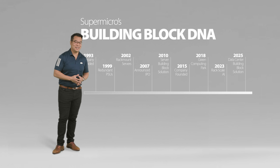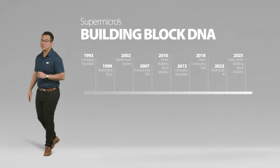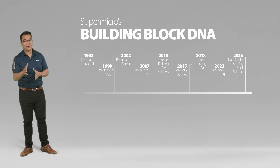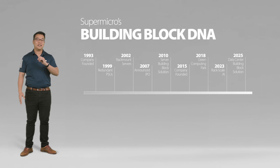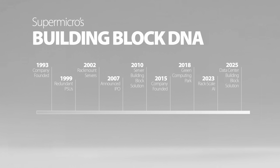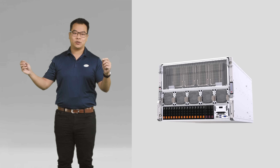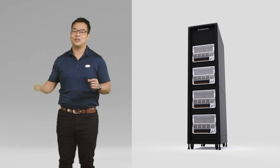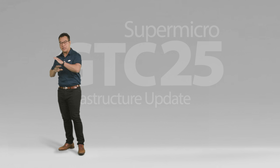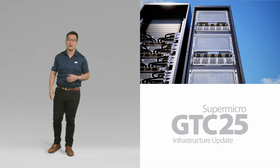Supermicro's company history has followed a similar building block approach, starting as a humble motherboard manufacturer in 1993. By 1999, Supermicro had expanded its components portfolio and even introduced the first redundant PSU, or power supply unit, all in effort to save our customers from losing countless hours of uptime. By the early 2000s, Supermicro built upon a lineup of rack mount servers. As we moved forward, we began tackling larger and larger projects, expanding our focus from system level to rack level. This rack has evolved beyond just being an apartment of servers — for many of our customers, the rack has become the computer itself.